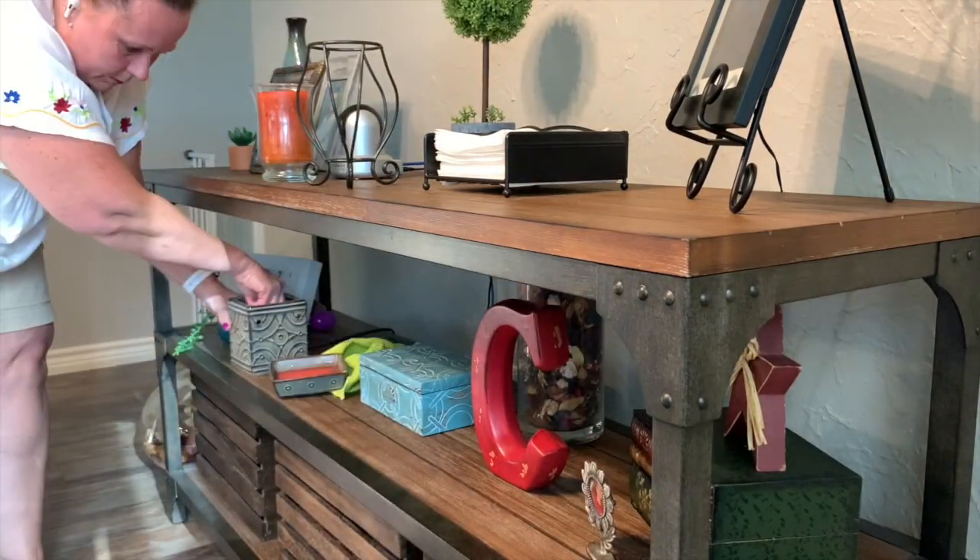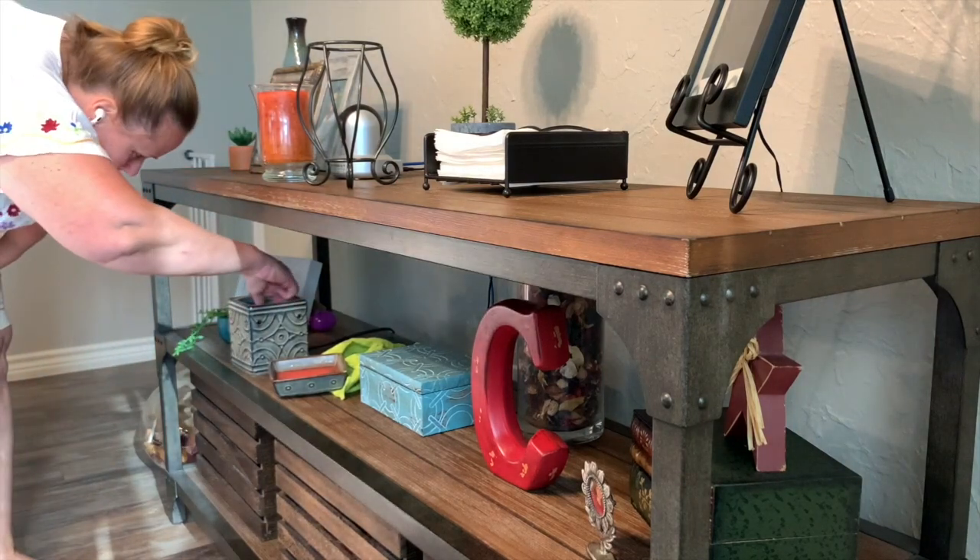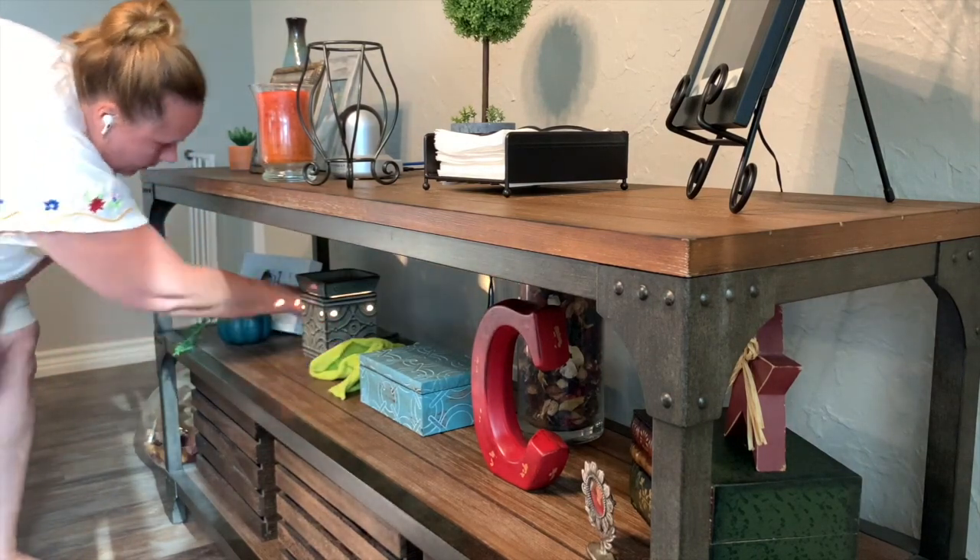Does the Easter bunny ever hide eggs in your house that you don't find until much, much later? That happens in our house too.